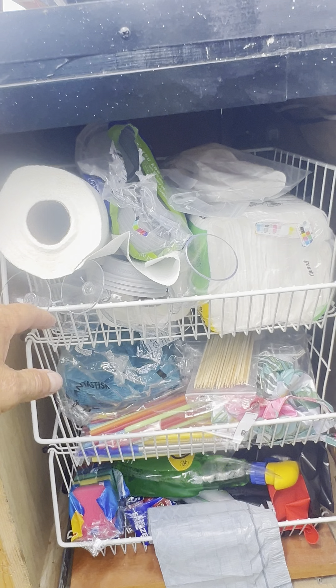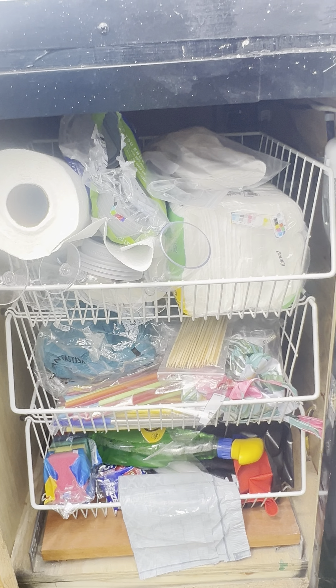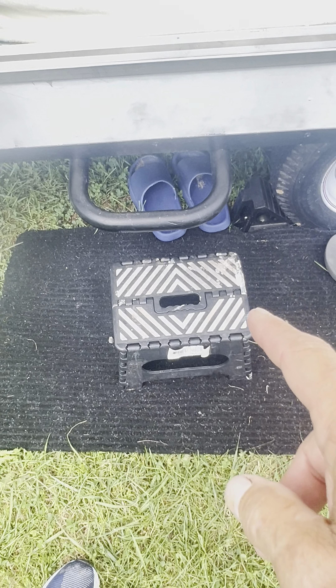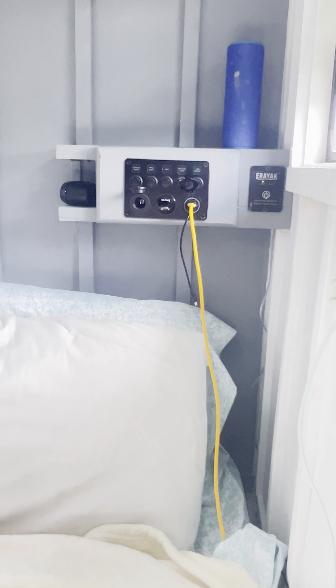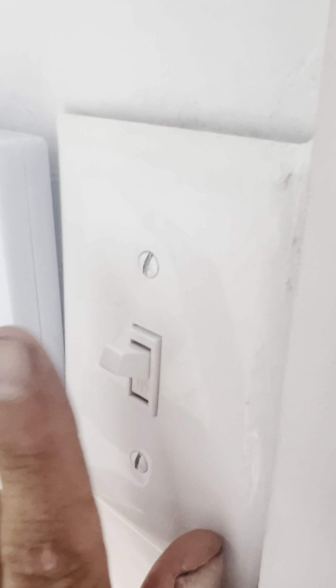We have a small generator to help charge the batteries when the clouds are about. The grill runs off of propane, which I have set up right here with a quick disconnect, and it's got it strapped in. In here I have my two 100 amp hour batteries, my 2000 watt inverter, a charger, and several other items that I'm not quite done with yet.